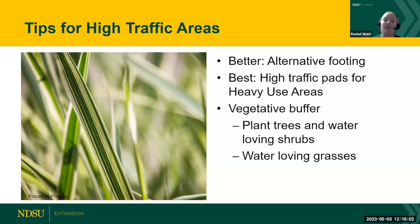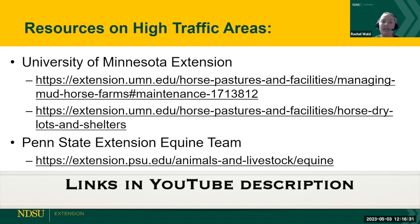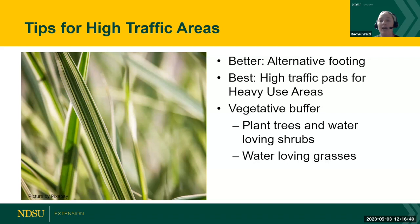Make sure vegetative buffers are fenced off from your horses so that nutrients being filtered through don't cause standing water issues. Choose plants, trees, and shrubs that aren't toxic to horses. Resources from Penn State, University of Kentucky, and University of Minnesota have great information on high traffic areas. If you're looking at a high-use pad, check local regulations around water management in your area — in North Dakota, a good starting point is the Department of Environmental Quality.